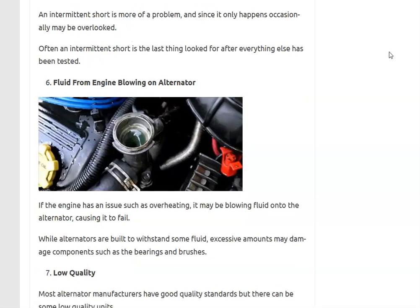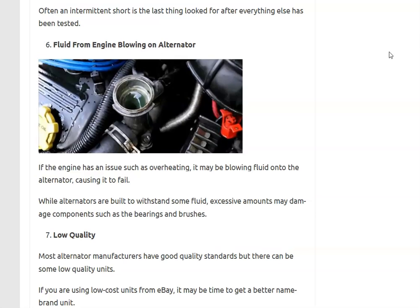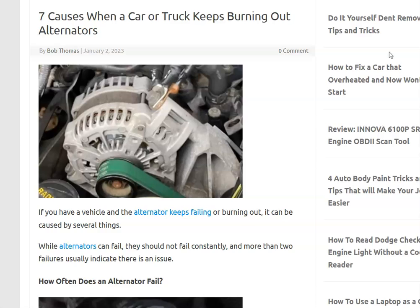Number seven is simply a low-quality alternator that wasn't built properly. If you're getting replacement alternators from unreliable sources — like a very low-cost alternator on eBay — you might want to go ahead and get a name-brand alternator for your particular vehicle, since it's possible the quality just isn't good enough and they keep failing.